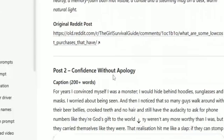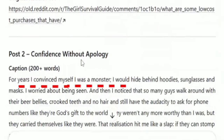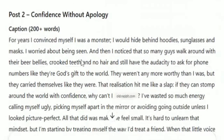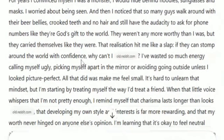Let's look at one. This one's called 'Confidence Without Apology.' Listen to this part: 'For years, I convinced myself I was a monster. I would hide behind hoodies, sunglasses, and masks. I worried about being seen, and then I noticed that so many guys walk around with their beer bellies, crooked teeth, and no hair, and still have the audacity to ask for phone numbers like they're God's gift to the world. They weren't any more worthy than I was, but they carried themselves like they were. That realization hit me like a slap. If they can stomp around the world with confidence, why can't I?'